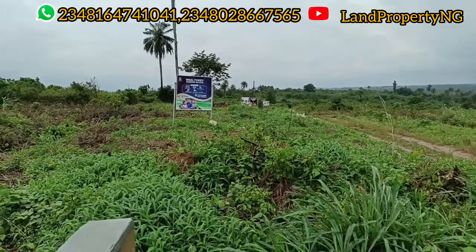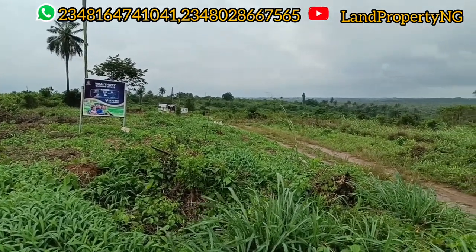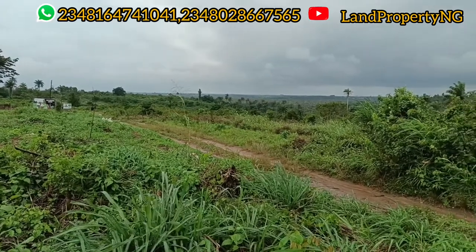Some of the features that will come with this estate: it will be a well perimeter-fenced estate with a gated and secured environment, solar street lights, and edge roads. This is quite wonderful.